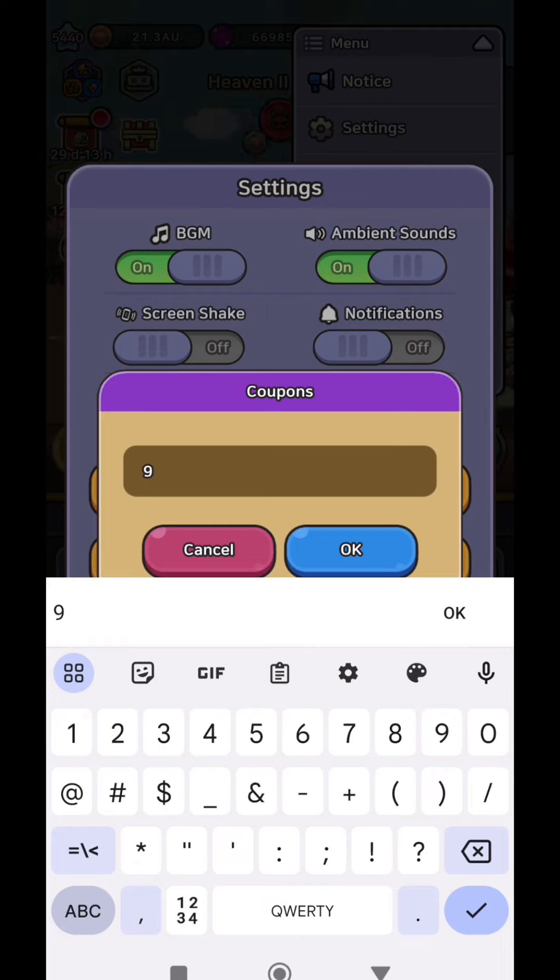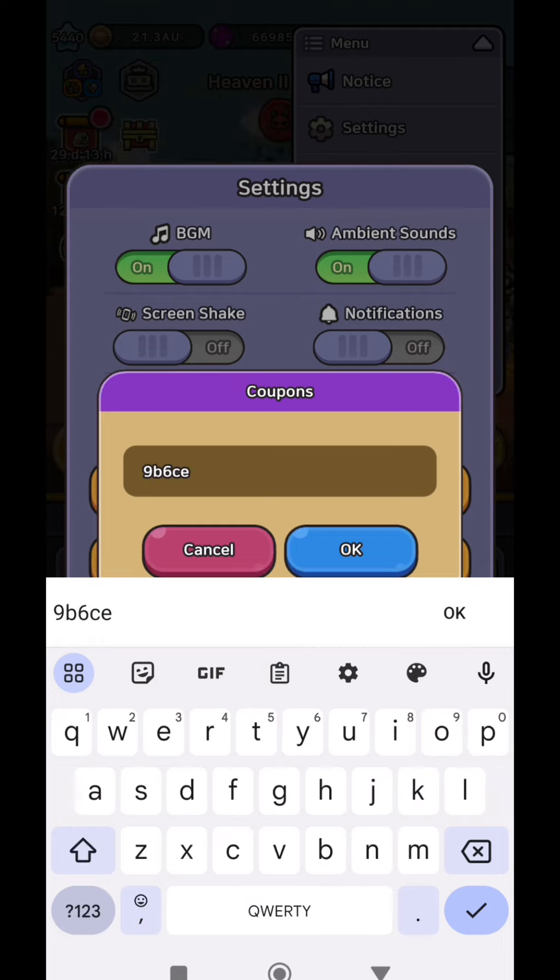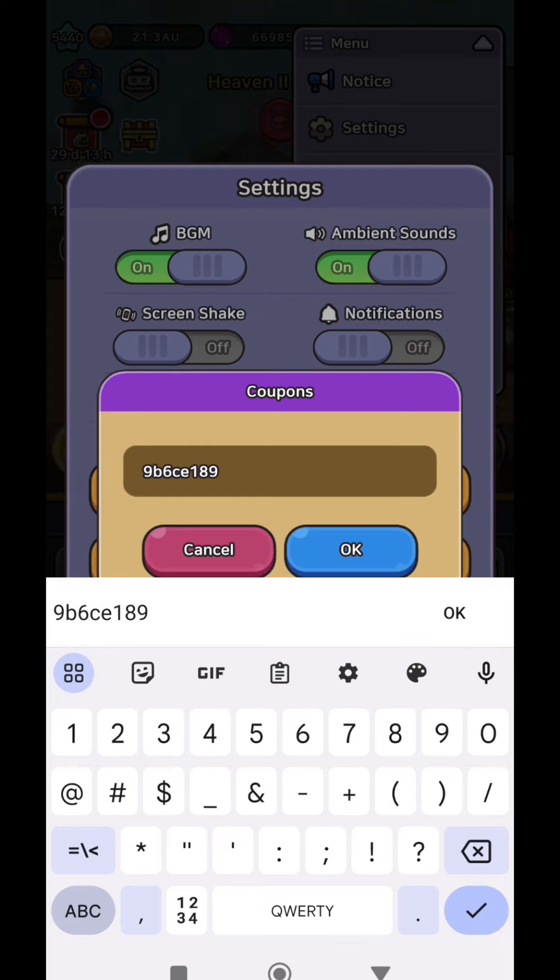The first code that I'm typing right now is for 30,000 gems and it is going to be active until the 14th of May. After this date, the code will be no longer active.